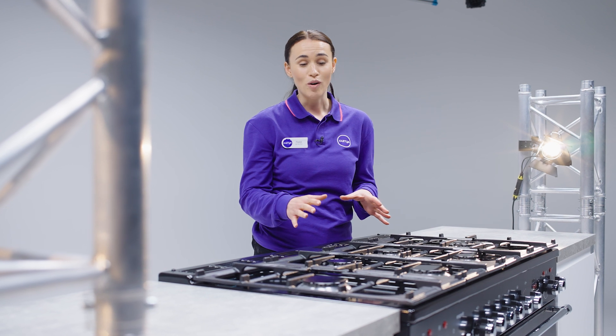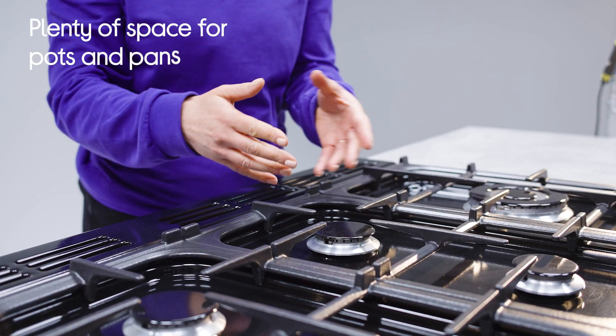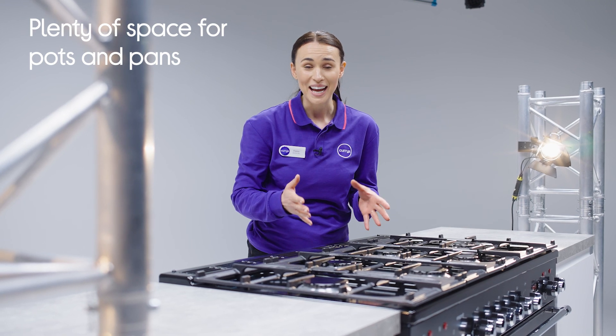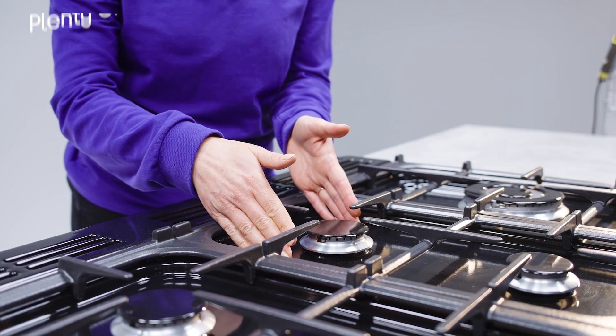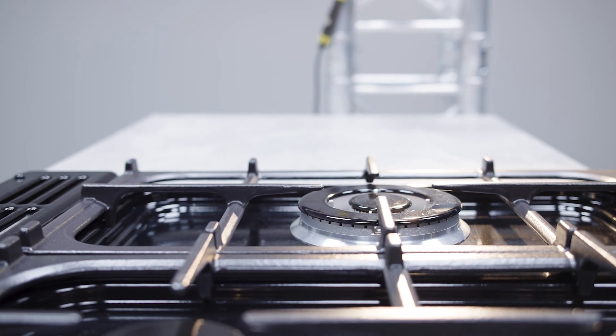You get loads of options with the gas hob. It has six burners in different sizes to suit all your pots and pans, and when you finish cooking it actually helps with the cleaning up. The enameled spillage wells help to contain any spillages so they don't go across the whole cooking surface.